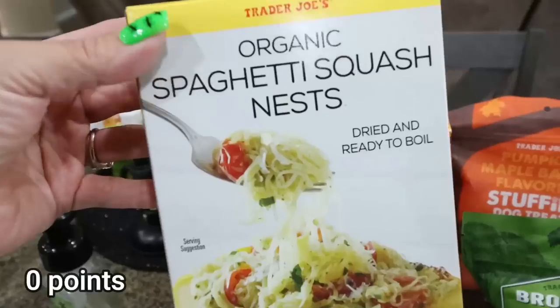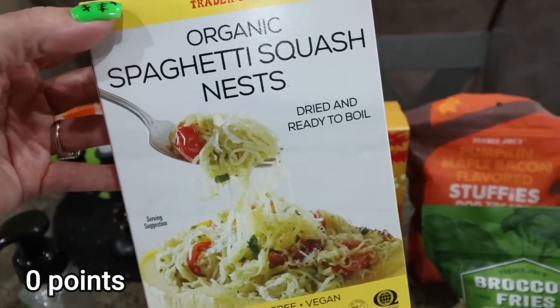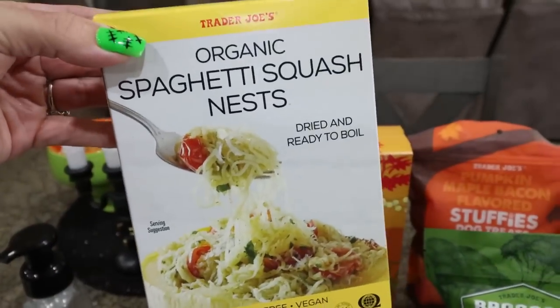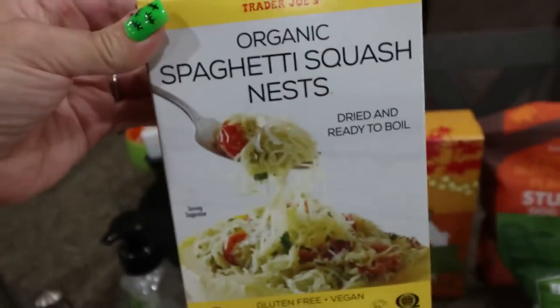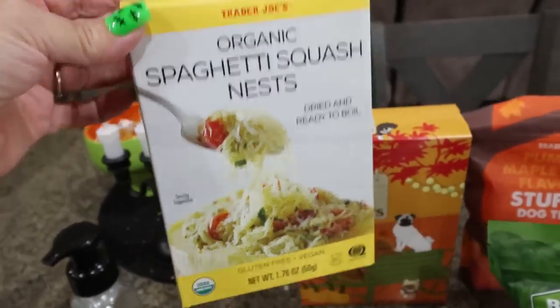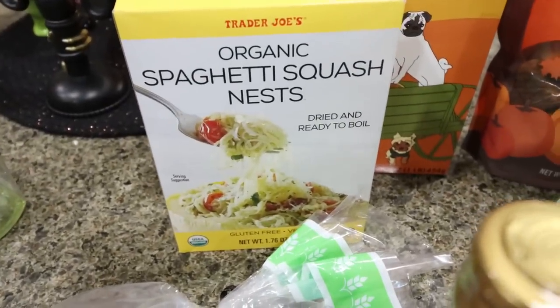I grabbed three dog treats total. I've heard really good things about this organic spaghetti squash nest — basically a pasta substitute. It weighs literally nothing. It's dried spaghetti squash; you throw it into water and use it as a zero-point pasta replacement. I'm really excited to try that. I love spaghetti squash — I just hate cutting and cooking it, so this is an easy way to still get it with a lot less work.